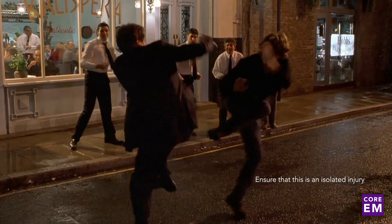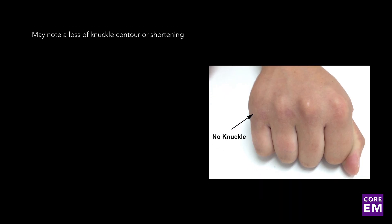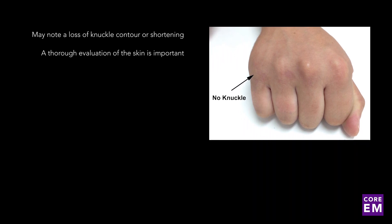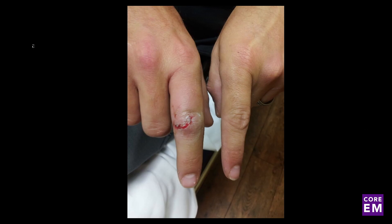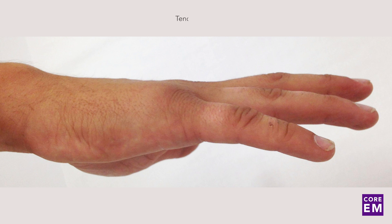When you examine the hand, you may note a loss of the knuckle contour or shortening. A thorough evaluation of the skin is important because a significant number of these patients will also have fight bites and require irrigation and antibiotics. Patients are also commonly tender along the dorsum of the affected metacarpal.